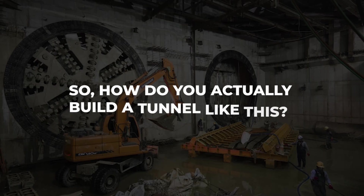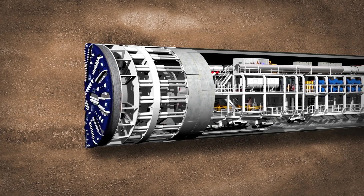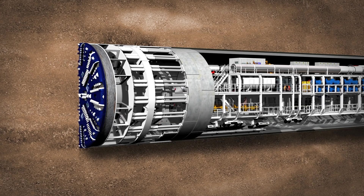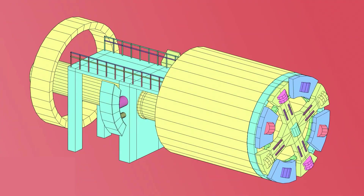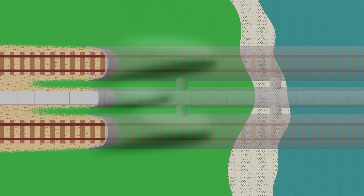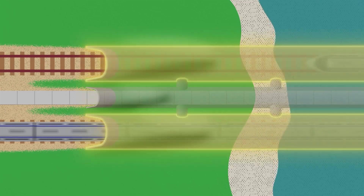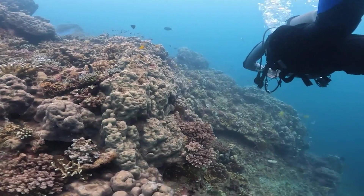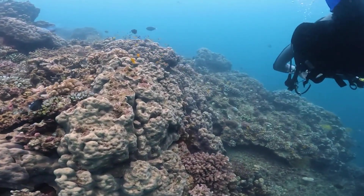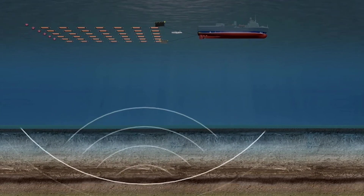So how do you actually build a tunnel like this? The answer lies in cutting-edge technology. Engineers propose using tunnel-boring machines, or TBMs — specifically shielded TBMs — designed for excavating through soft sediment and rock under high water pressure. These machines would create twin parallel tunnels, one for each direction of travel, connected by cross passages for safety and maintenance. Survey teams would first conduct detailed geological studies using technologies like digital multi-channel sound wave exploration to map the layers of rock and sediment.